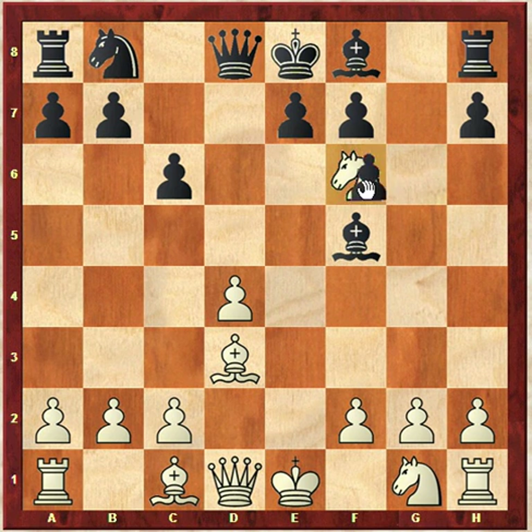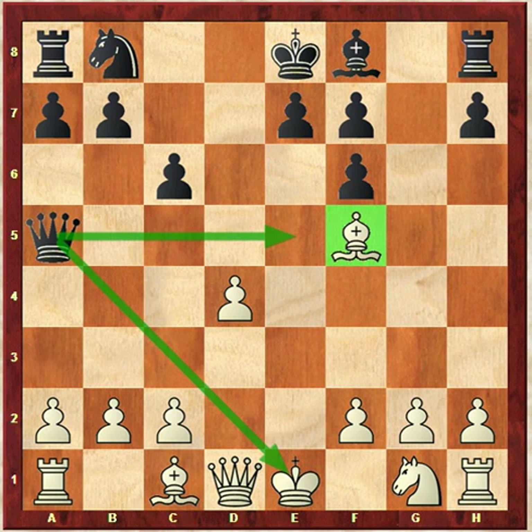If white takes this pawn, black can take back with the G pawn. Try to pause the video and see how black can get his piece back. The hint is just to look at those arrows — the king is open, the A5 to E1 diagonal is open, the bishop is loose, meaning it's unprotected. So you have an active queen, an open king, and a loose piece. That's a recipe for disaster.